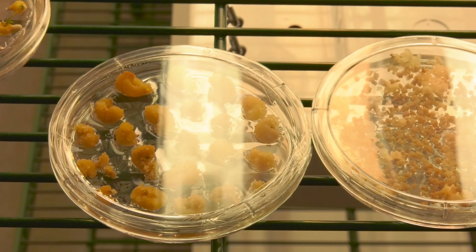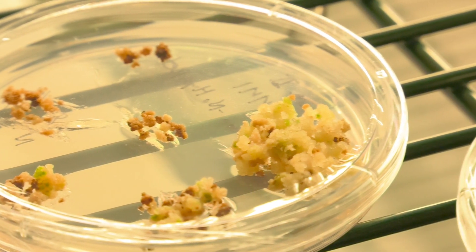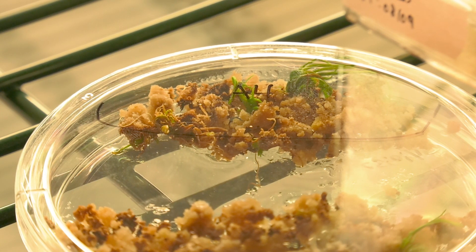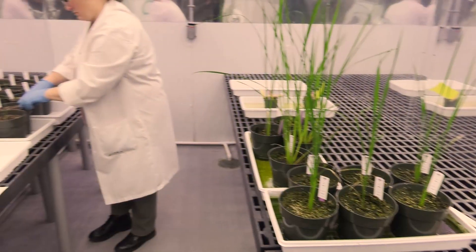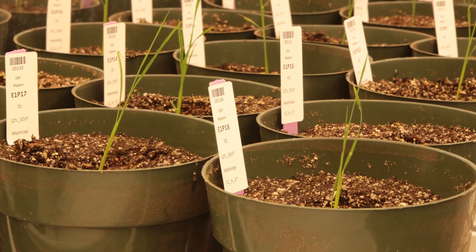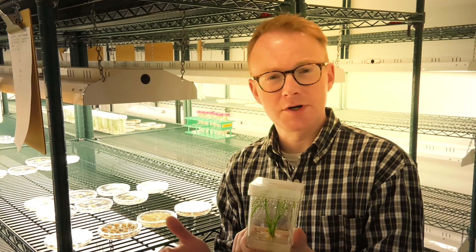What we do over time is after we have enough callus from each of those events, we put them on a specific medium that causes some of those cells to actually start making shoots. You can see this is a very early one and has some tiny spots of green. This one over here you actually see full leaves. After we have these leaves, we put them in another medium that causes them to make roots. When we get to this point, these plants then go out to the greenhouse — I take them to Sandy and Sandy transfers them to soil. Then we take a snippet of tissue from each of these plants to actually genotype, to see which of those seedlings are actually edited and have the edit in the desired gene, whether it is a gene for disease resistance or abiotic stress responses.